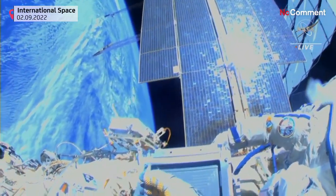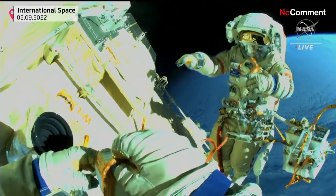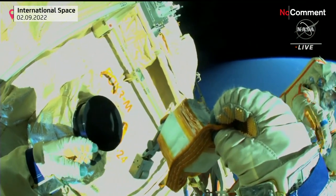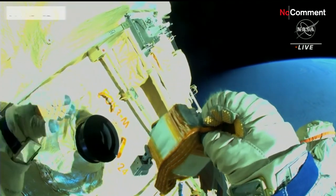For the history, for the record, we want to have pictures. The cosmonauts are about five minutes ahead of their current timeline.